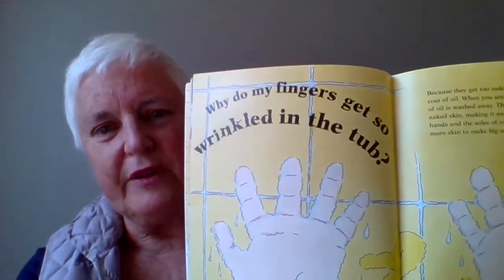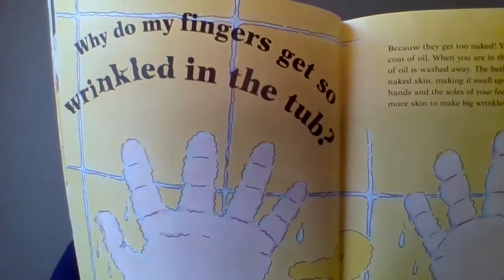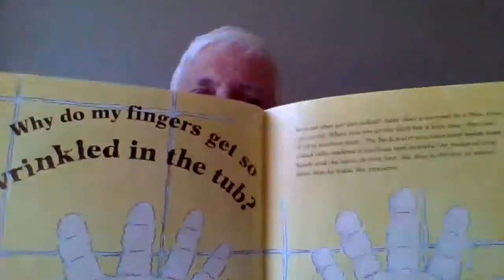You know what happens when you've been in the bathtub for a long time, playing and having fun? What happens to your fingers? They get all wrinkled, don't they? And so somebody asked me, why do my fingers get so wrinkled in the tub?